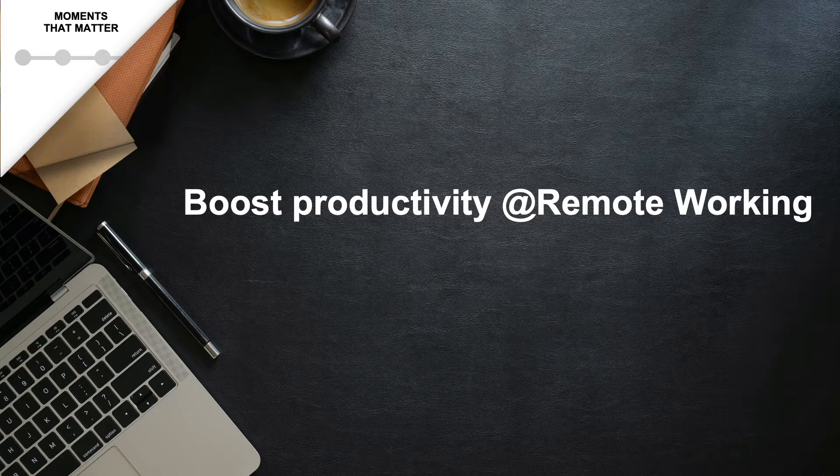I'm going to cover this from two perspectives. First, when an employee is working individually on their set of activities. And secondly, when employees jointly work on certain activities, initiatives, or projects.